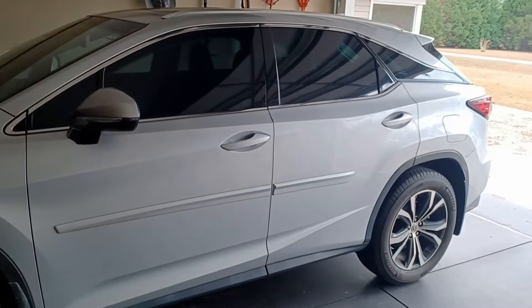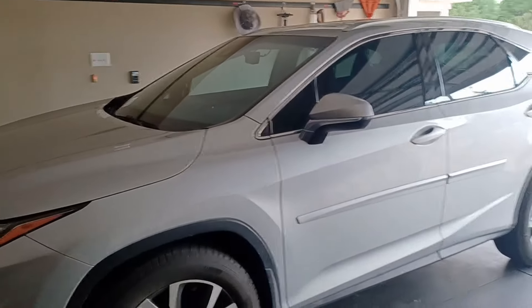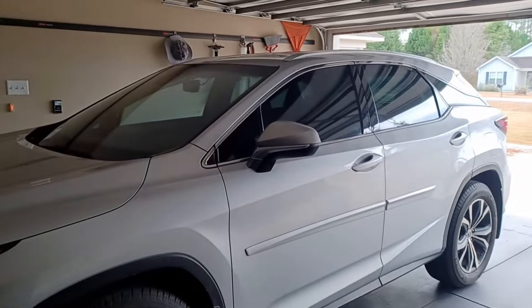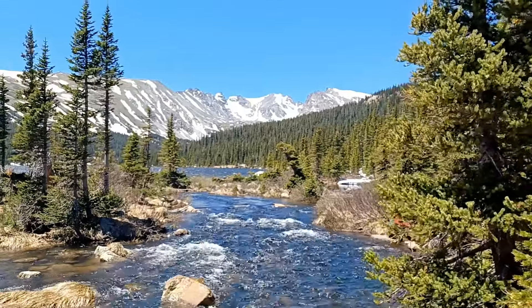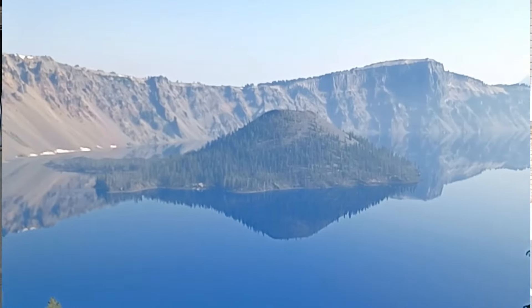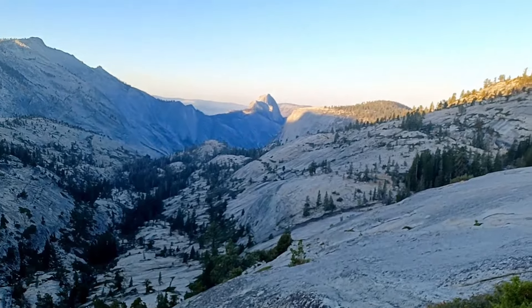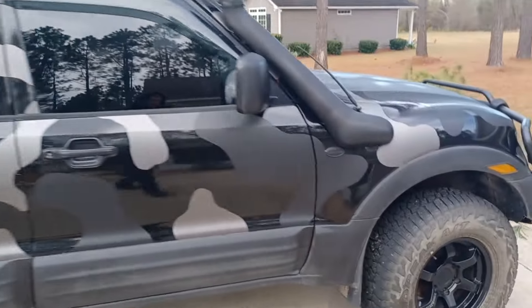The RX — we got it with 8k miles on it, a little less, and now we just passed 40k. It took us all the way across from Florida to South Dakota, Colorado, Utah, Oregon, and California. It was pretty dope.